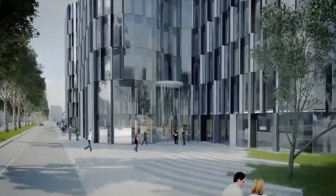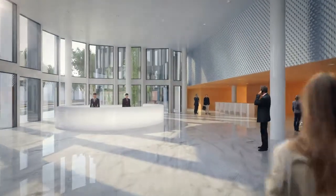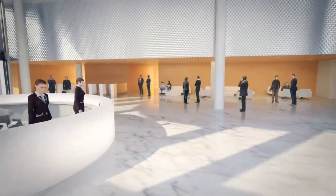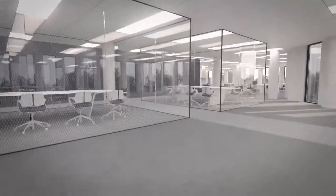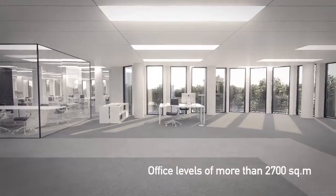The omnipresence of light is a constant feature of the Resonance building. Upon entering the lobby, we discover a privileged atmosphere where the tonality of materials and the sculpted volumes create a unique space. The floors are large, perfectly sized to allow all possible configurations and amenities.